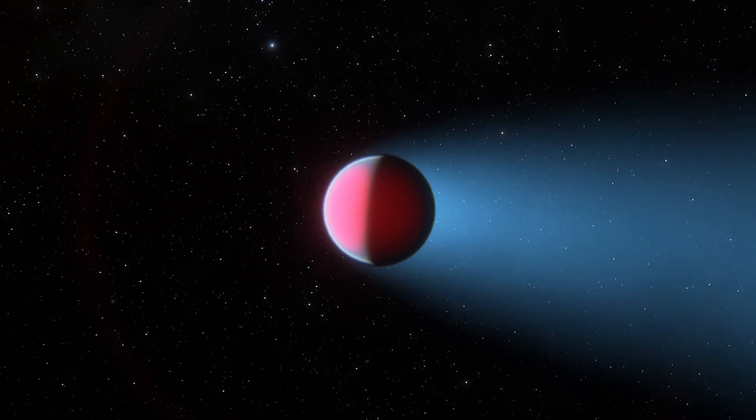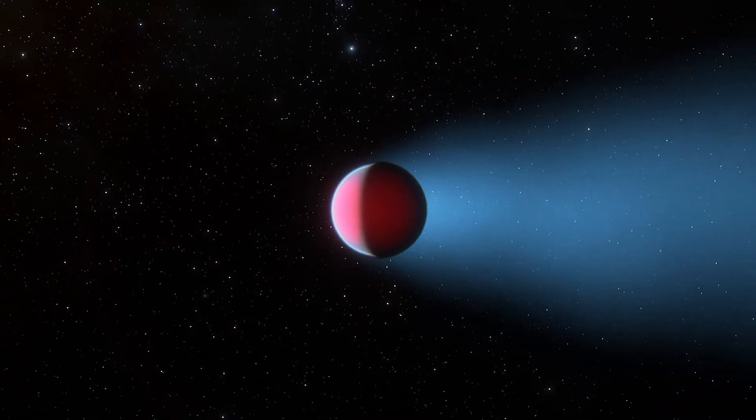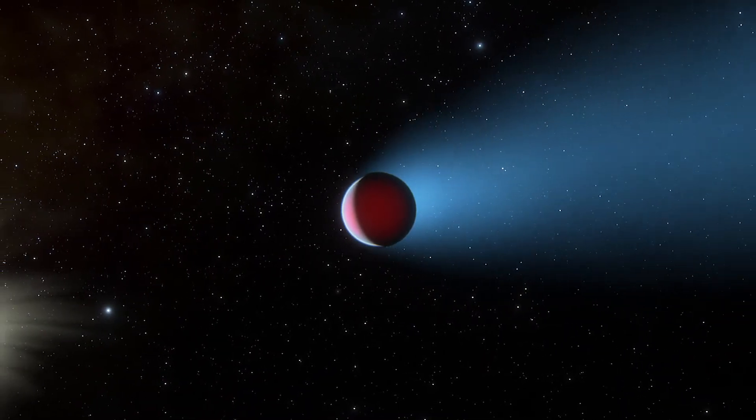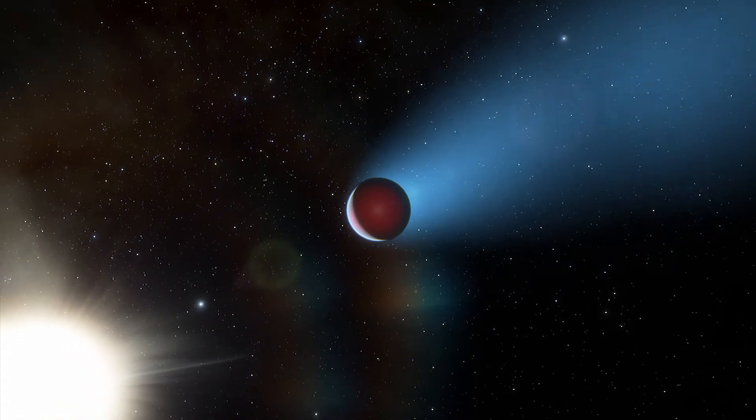Hot Jupiters are massive gaseous planets just like our own Jupiter, but much, much warmer. That's because they orbit much closer to their host star than Jupiter does.